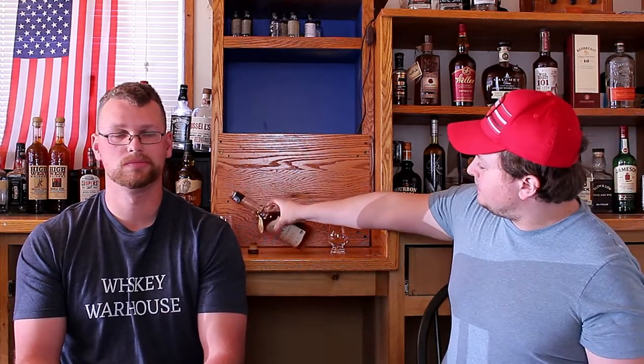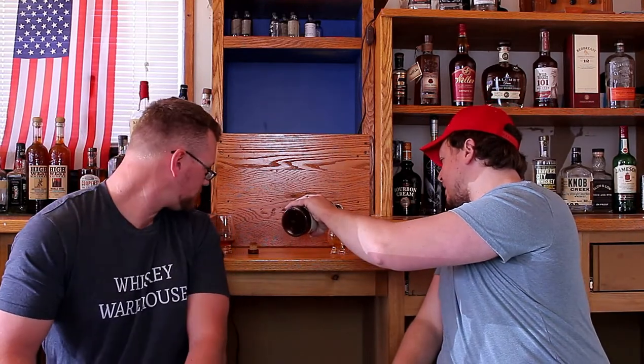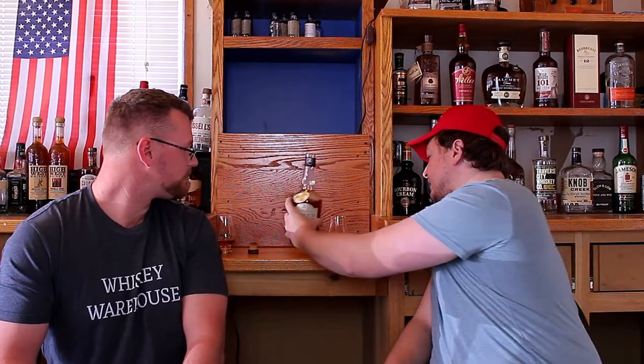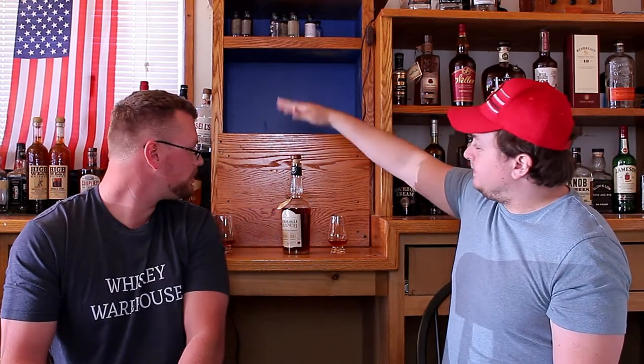So it's 90 proof, four years aged — batch four, bottle 953. Not a single barrel. I think the bottle in bond is the single barrel. R.B. — Ragged Branch. Wood top, real cork. Love that — that's what we'd like to see.